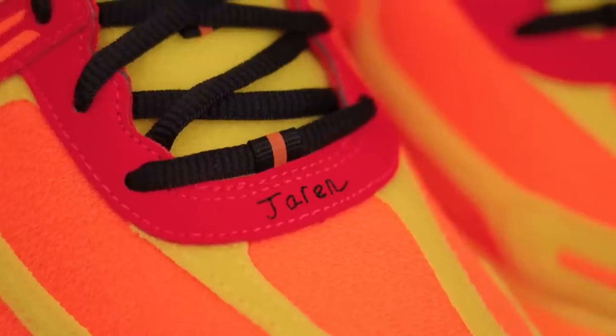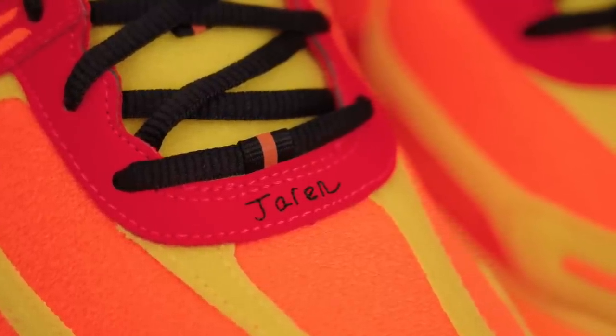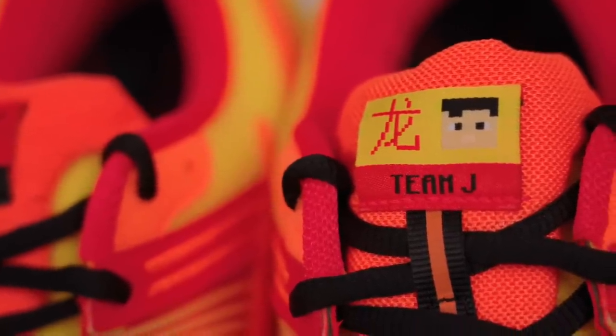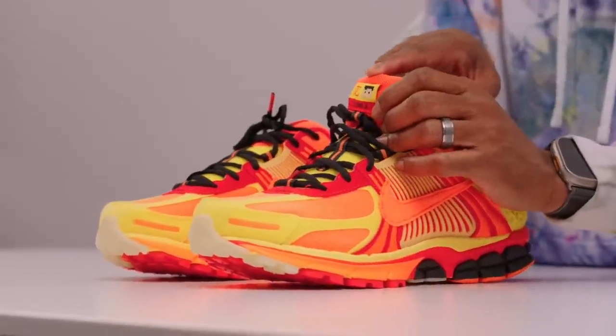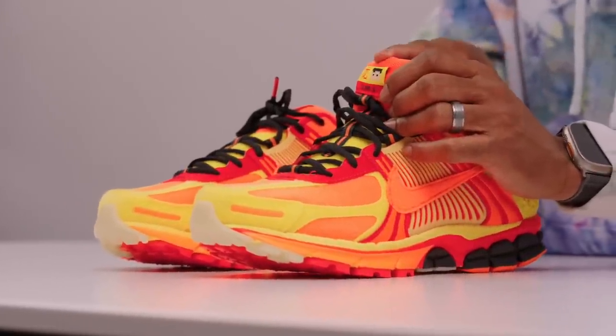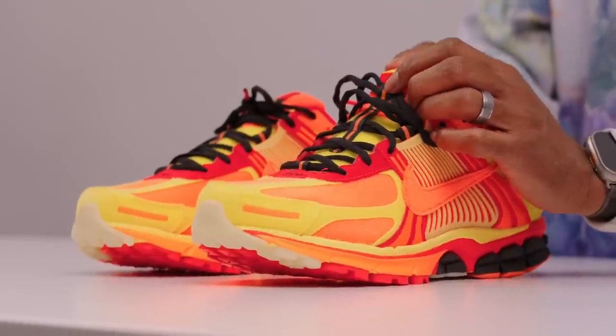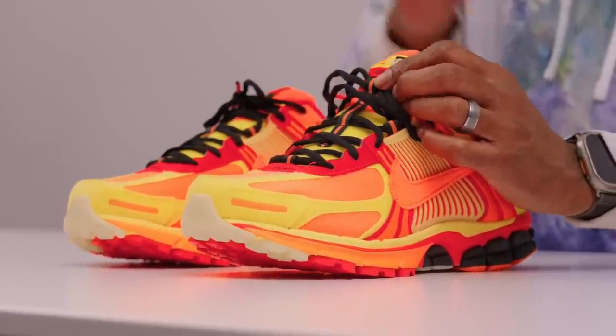The lace tips have 'Team J' on them, and you also get 'Team J' on the tongue along with a Roblox or Minecraft-looking character version of Jaron. On one side you have the Nike swoosh and 'Team J,' and this writing is in Chinese — I believe it says Jaron. The reason it's in Chinese is because Jaron is Chinese; he was actually adopted by his parents from China, which I think is really dope.